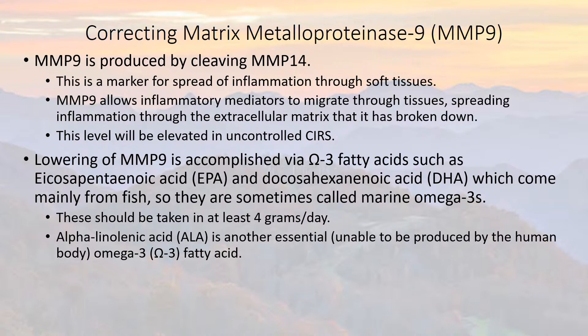Alpha-linolenic acid, ALA, is another essential — meaning unable to be produced by the human body — omega-3 fatty acid.